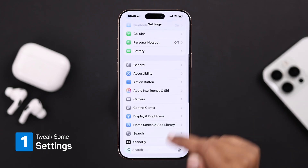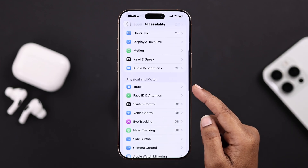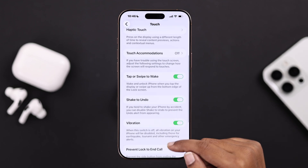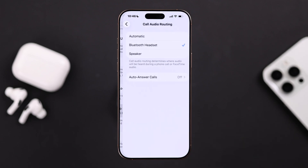From Accessibility, find the Touch option and go for it. Scroll down until you find the Call Audio Routing option. From here, make sure it's selected on Automatic — otherwise your sound will go somewhere else.